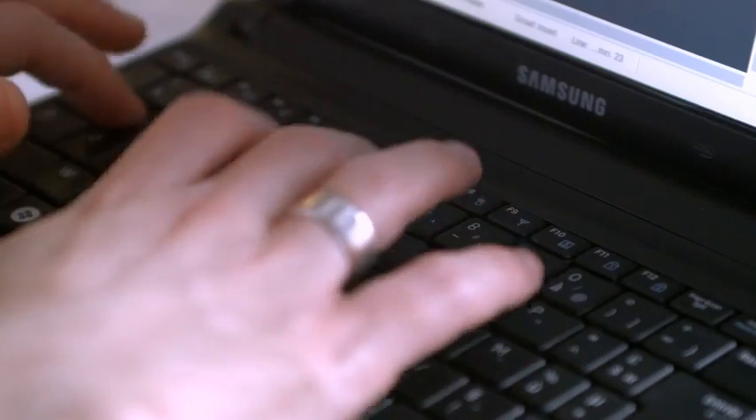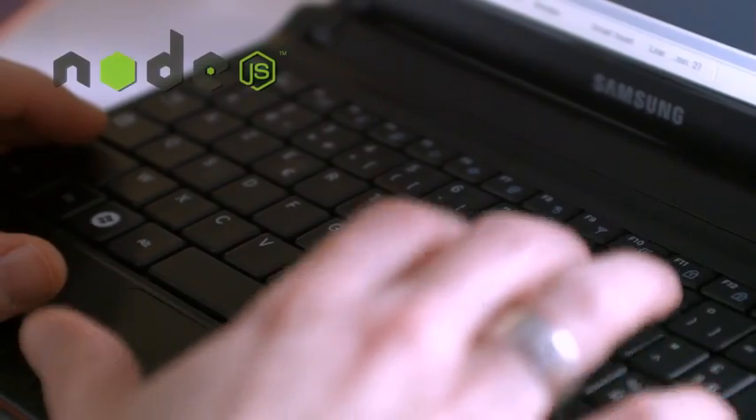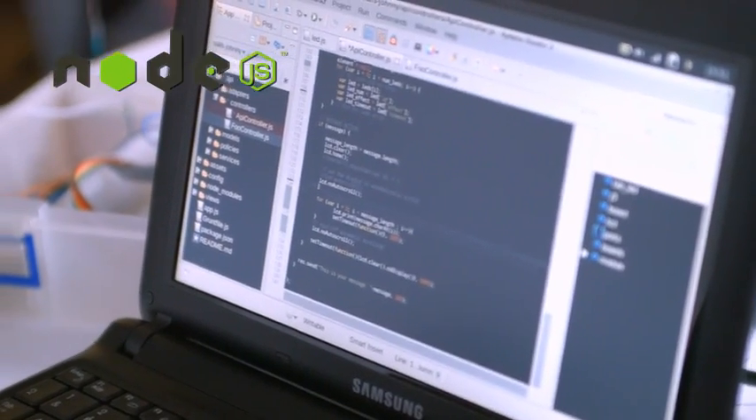Once we got the clock actually working and done the physical mechanism and were able to control when it went off, we then needed to work on the server itself. So the developers in our team coded a Node.js server that would run from the Raspberry Pi.